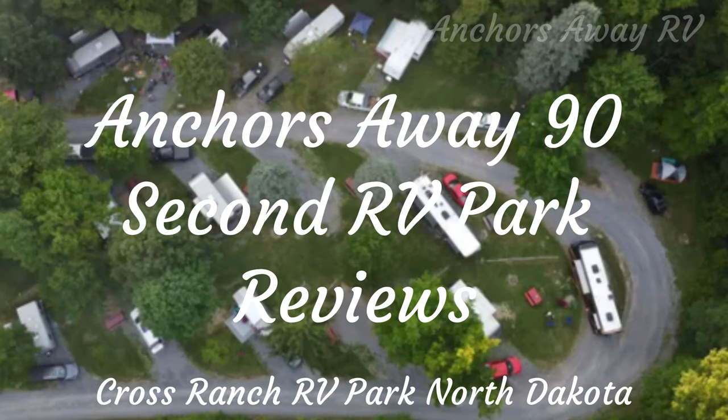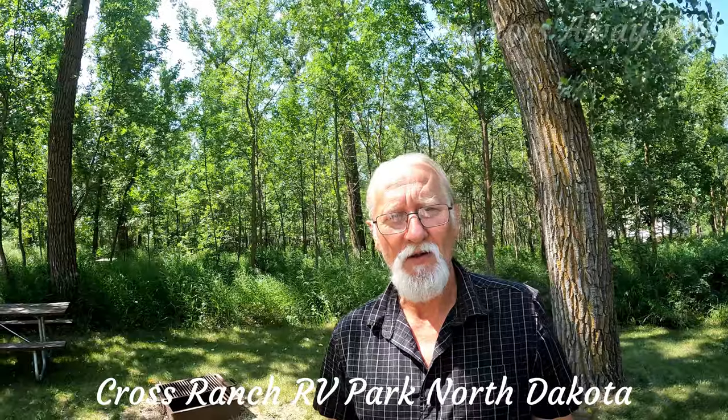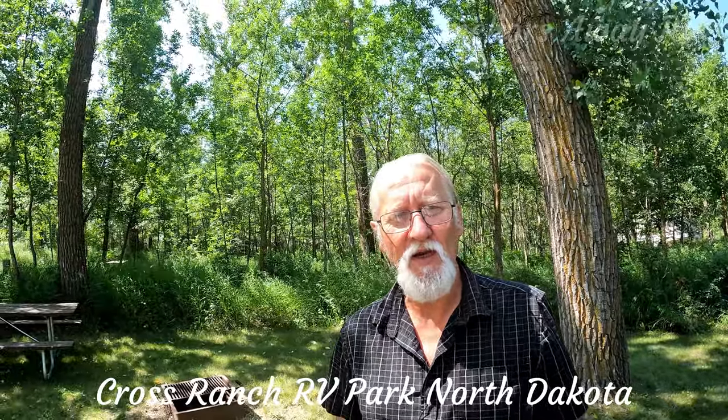AnchorsAway 92nd RV Park Reviews. Here's your host, Brent. Hi guys, welcome back. I'm Brent and this is AnchorsAway RV 92nd RV Park Review.